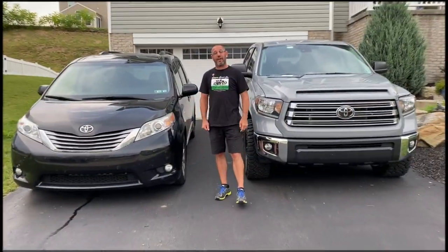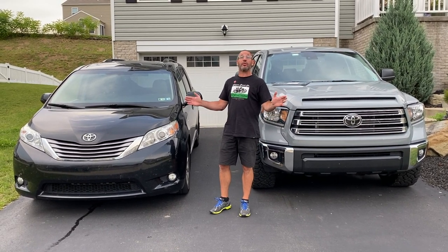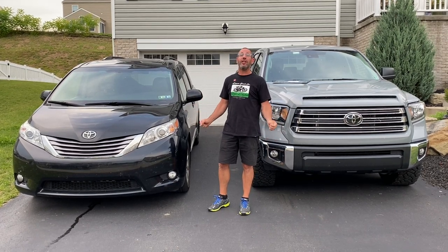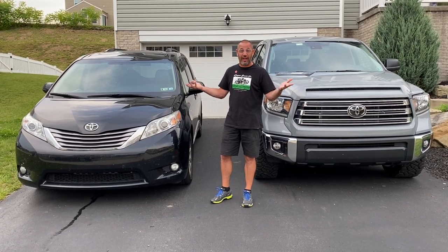Ten and a half hours later, we're back home in the driveway. We had ample time to talk about the Bronco. We've been talking about this for almost a year now — we placed an order in July of last year and it's been taking forever. This was the first time my wife actually got to see one in person, and she really liked it. But of course we're going to have to drive it to see if she likes it after that.